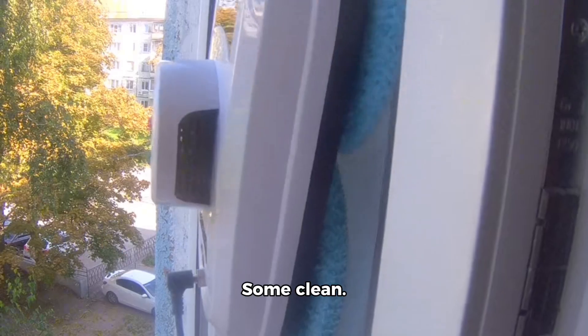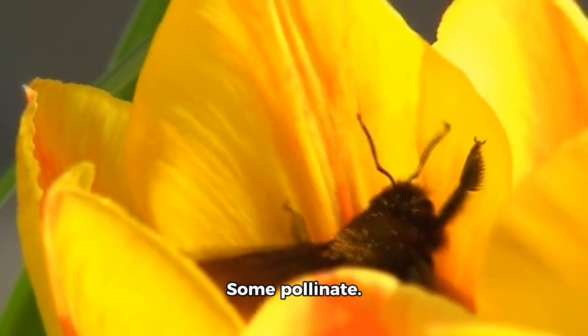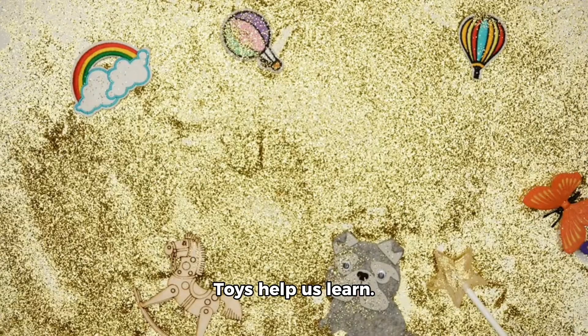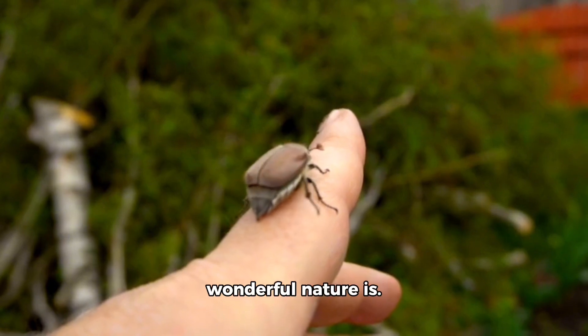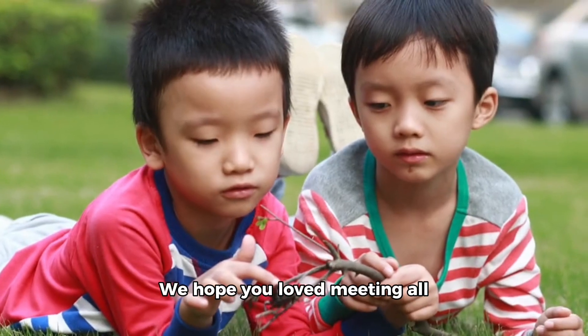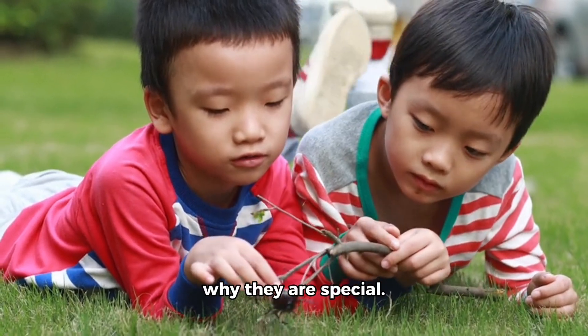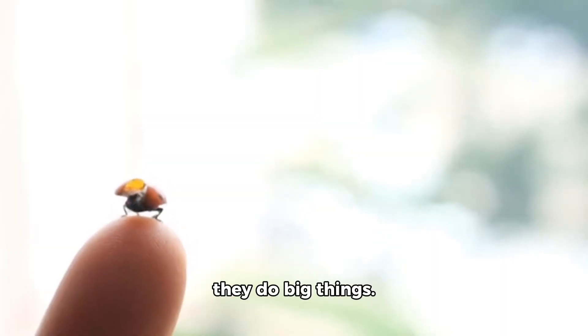Each bug has a role. Some clean. Some pollinate. Some protect. Some build. All are important. Toys help us learn, but real bugs show us how wonderful nature is. We hope you loved meeting all these bugs and learning where they live, what they do, and why they are special. Bugs are tiny but they do big things.